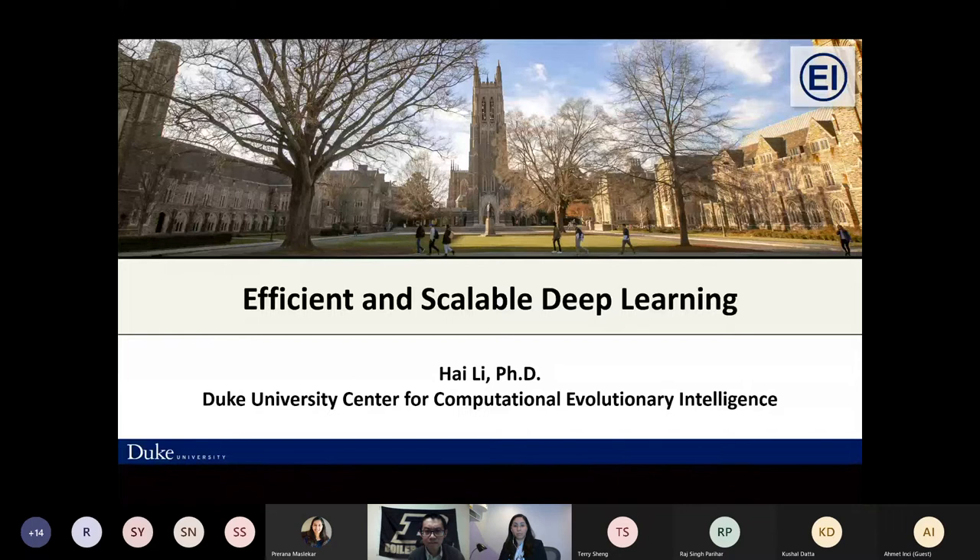She received her Bachelor and Master from Xiongwa University and PhD from Purdue University. At Duke she co-directs Duke University Center of Computational Evolutionary Intelligence and NSF IUCRC for Alternative Sustainable and Intelligent Computing. She has received NSF Career Awards, a DARPA John Faculty Award, a fellowship from Germany, and many different paper awards.